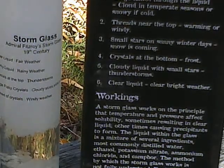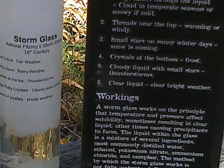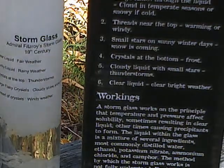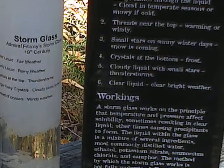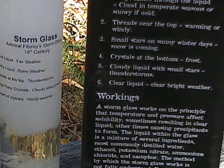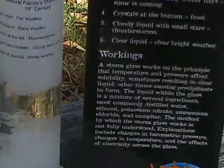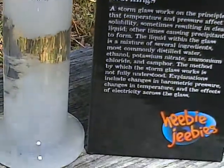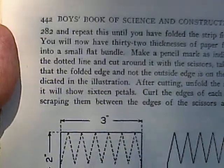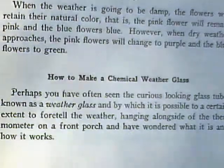The liquid within the glass is a mixture of several ingredients, most commonly distilled water, ethanol, potassium nitrate, ammonium chloride, and camphor. The method by which the storm glass works is not fully understood; explanations include changes in barometric pressure, changes in temperature, and the effects of electricity across the glass — how's that for woo! From the Boys' Book of Science and Construction, meteorology section: how to make a chemical weather glass.